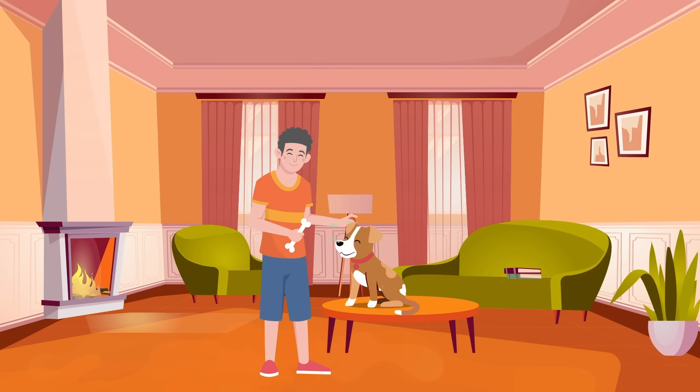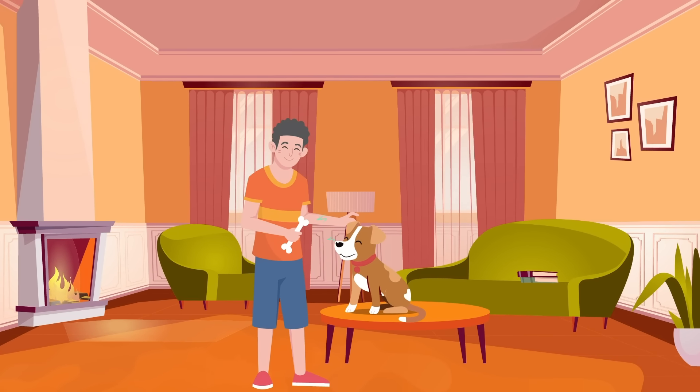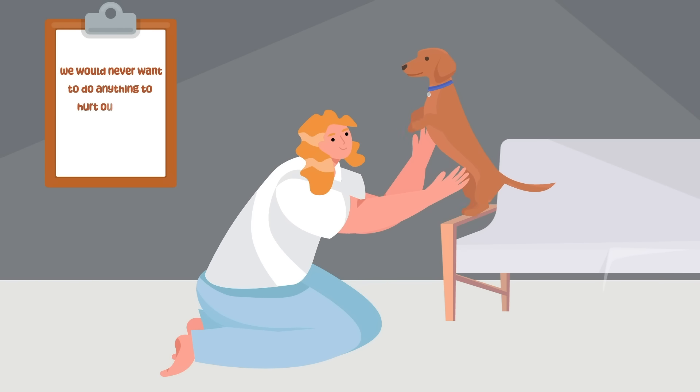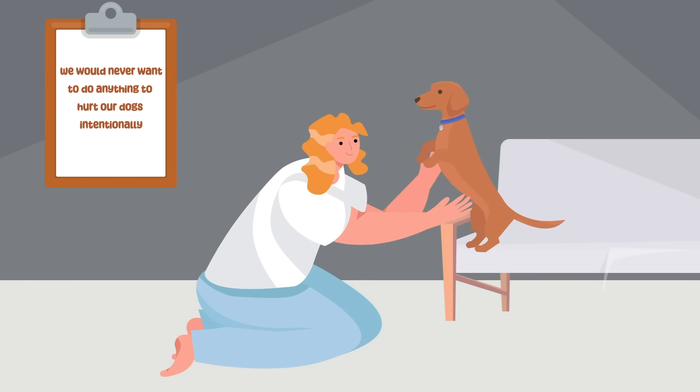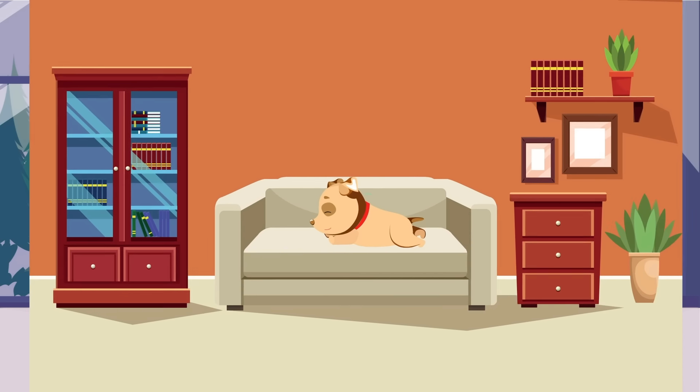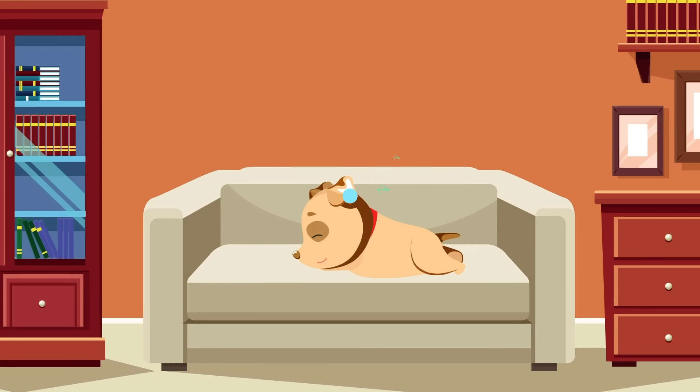As dog owners, we all strive to give our dogs the best, safest, and most fun homes. We would never want to do anything to hurt our dogs intentionally. We take them for walks, try to give them the treats they like, and let them sleep on our furniture, sometimes.